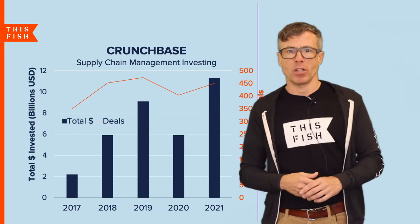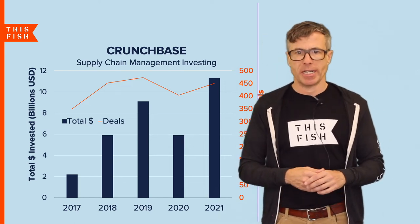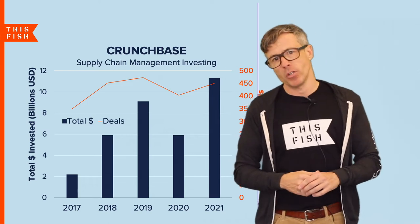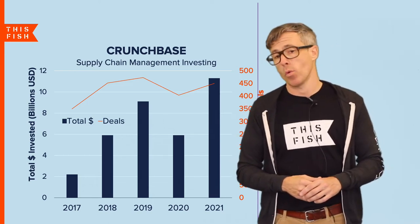The pandemic has also driven a lot of investment in supply chain technologies. Crunchbase reported that more than 11 billion dollars were invested in 2021 alone.